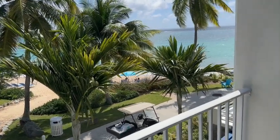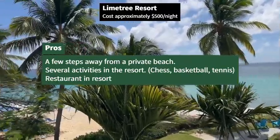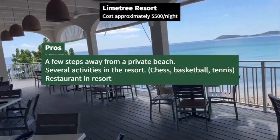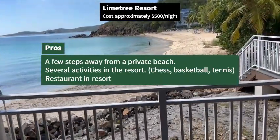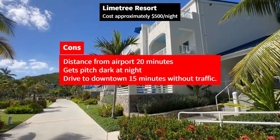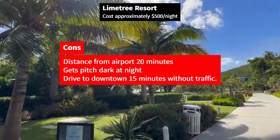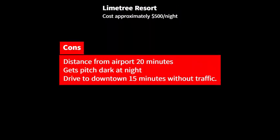So Lime Tree Resort — I love the fact that they had the beach right at your footsteps and you get to wake up with the ocean sounds. They had several activities including tennis and basketball, and a restaurant within the resort. The downside is that the airport is a bit further away, around 20 minutes give or take depending on traffic. Also, it does get pretty pitch dark at night, so if you're new to the island it's a bit challenging driving back. And it's about 15 minutes from downtown.